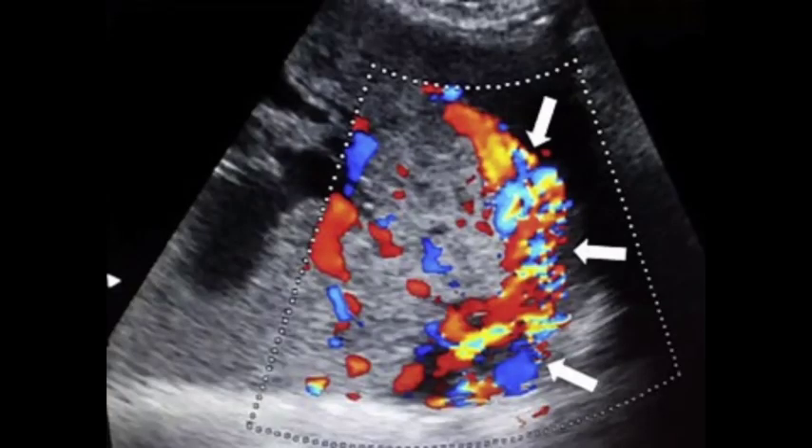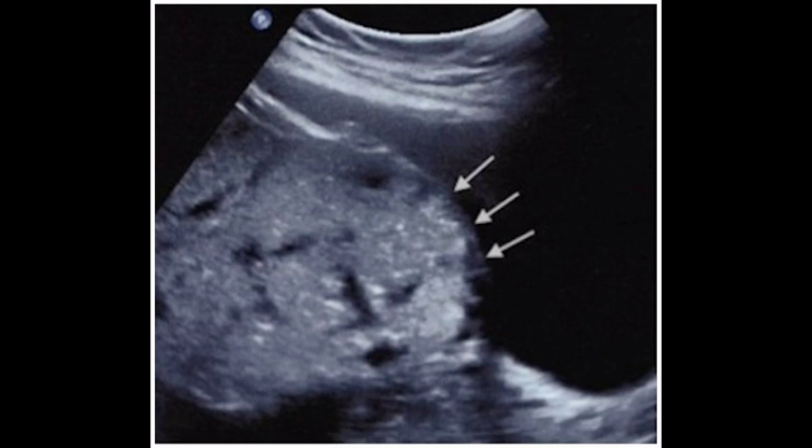Type 3: Placenta percreta — the most severe of the types. Placenta percreta happens when the placenta passes through the wall of your uterus. The placenta might grow through your uterus and impact other organs, such as your bladder or intestines. It accounts for about 5% of cases.